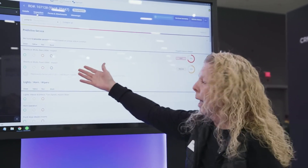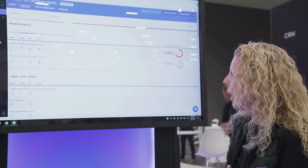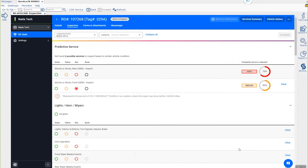The technician is going to inspect these two items as well. If they fail, I just mark it failed and it will launch me right into my additional service recommendation, just like any other inspection item.